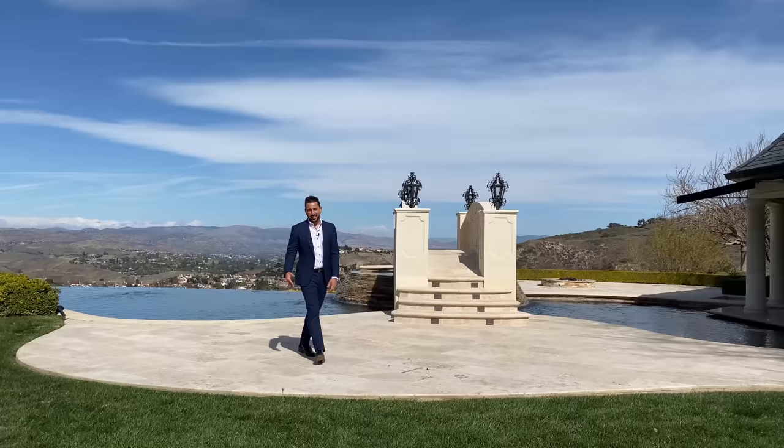Thank you for joining me at 25365 Prado de la Felicidad. Make sure to subscribe, comment, like. I'll see you guys next week. I'll see you at my next dream house.